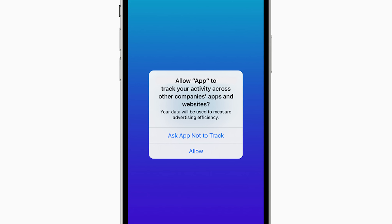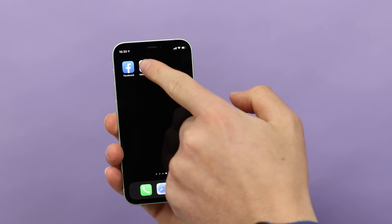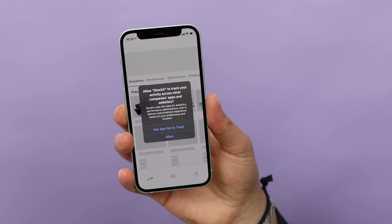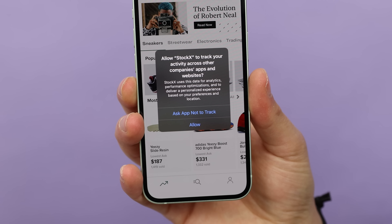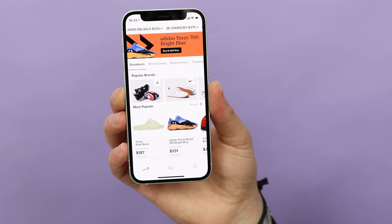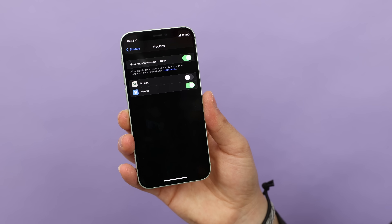The big update in iOS 14.5 — aside from the Apple Watch iPhone unlock with mask on — is Apple's new dialogue for app tracking. You know when you install an app and open it for the first time, there are all these pop-ups: enabling Bluetooth, accessing your camera, enabling the microphone, notifications. Well, now there's going to be a dialogue that asks if you want to be tracked or not. This functionality was previously buried in settings, but now Apple is putting it front and center. If you don't want your activity tracked, there's actually a universal setting to disable all apps from tracking you.